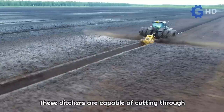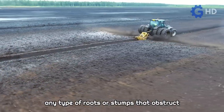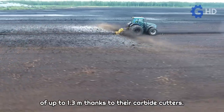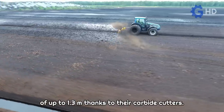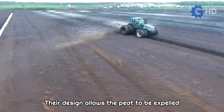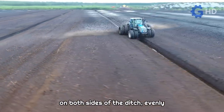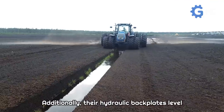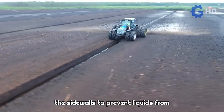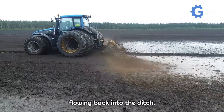These ditchers are capable of cutting through any type of roots or stumps that obstruct their path, creating ditches with a depth of up to 1.3 meters thanks to their carbide cutters. Their design allows the peat to be expelled on both sides of the ditch, evenly distributing it along the field. Additionally, their hydraulic back plates level the sidewalls to prevent liquids from flowing back into the ditch.